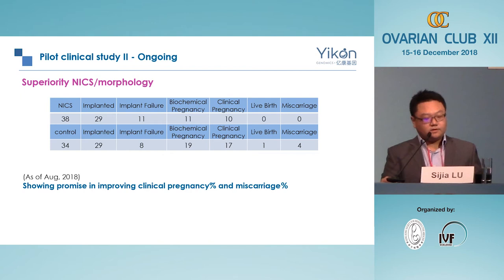There is another ongoing superiority pilot study comparing NICS versus morphology for embryo selection, with almost 40 patients in each arm. We have already seen a quite significant difference in miscarriage rate: in the NICS group, we have seen no miscarriage so far, while the morphology control group has already seen four miscarriages. The number is still small, but we continue to follow these patients. As of August 2018, we have shown promise in using non-invasive chromosome screening to improve clinical pregnancy rate and reduce miscarriage rate versus the morphology group.